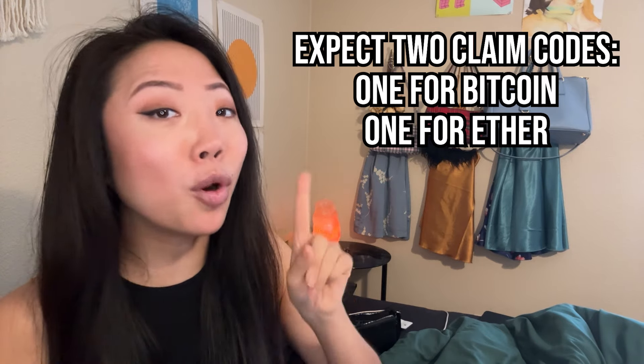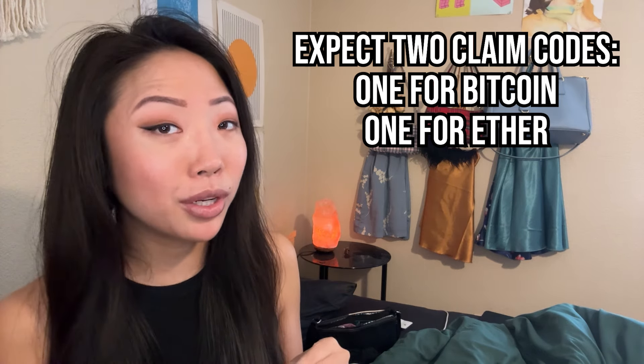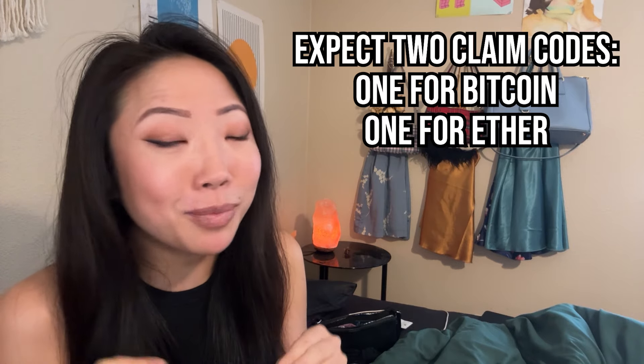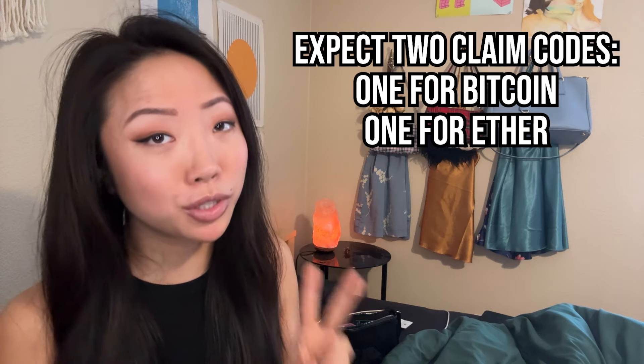Don't freak out just yet if you've only received one email so far, like if you've only received an ETH claim code. Brandon received his emails several hours apart. So be patient before you have a total meltdown — we should all receive both of our claim codes within the first two weeks of February.